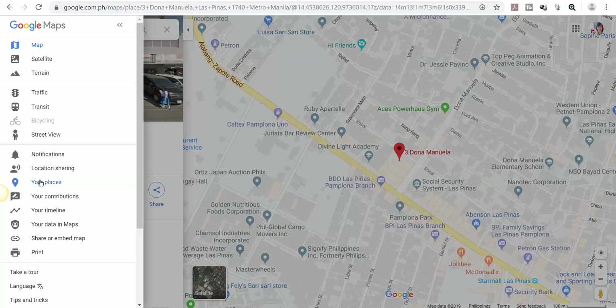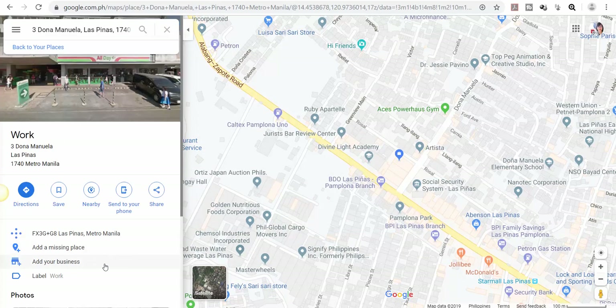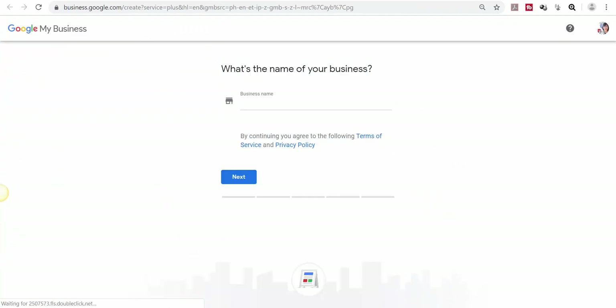Going back to Google Maps, then 'Your Places,' you may also add your business page here. Click the 'Add Your Business' link. You will be directed to a new tab for Google My Business, which will ask you to input the name of your business.